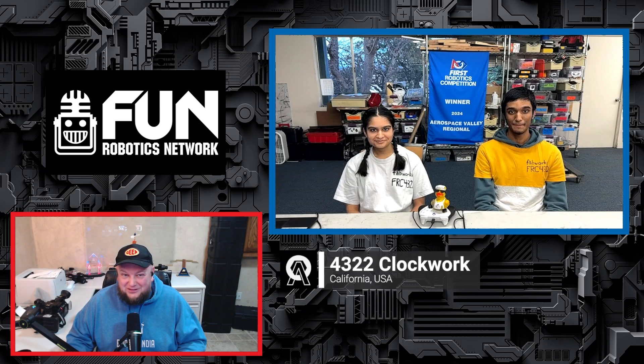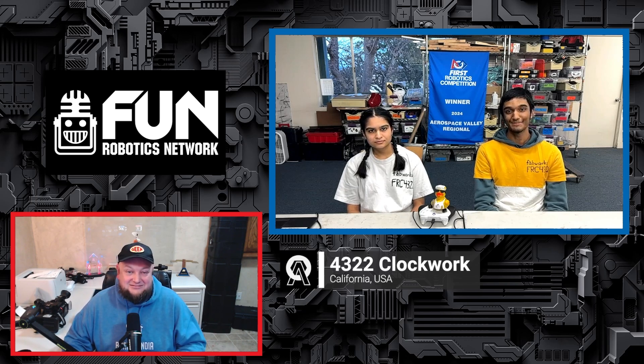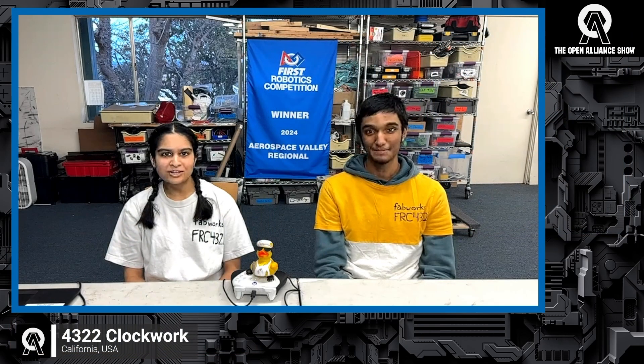Welcome to the Open Alliance Show, 4322 Clockwork from California. Last year they won the Aerospace Regional, and this year they're competing in weeks three and six. Introductions: Drish does programming and fabrication, and Anya does design, build, and electrical.